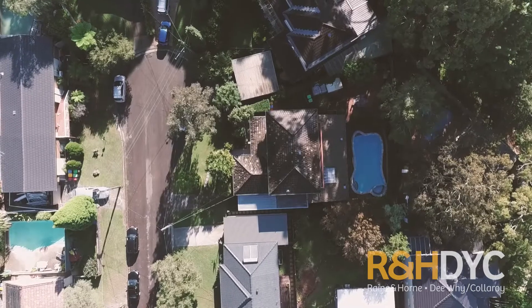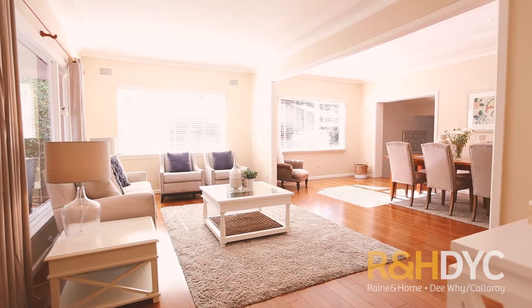Enjoying a cul-de-sac position, this brick constructed home enjoys multiple living zones, a fantastic modern kitchen, and alfresco entertaining areas.